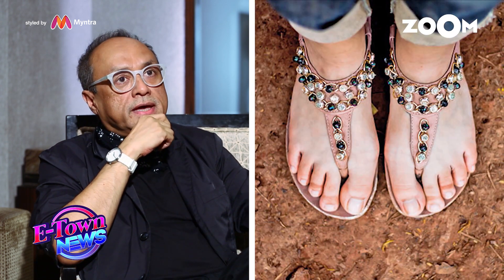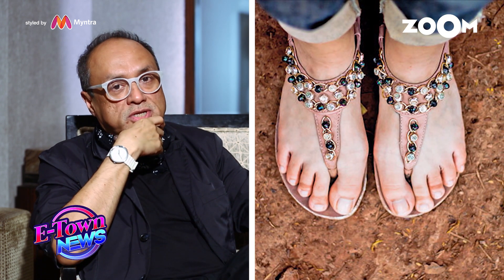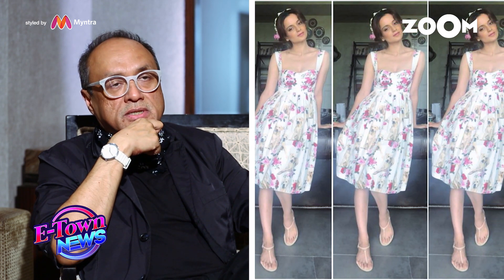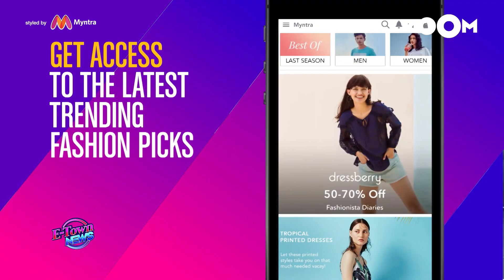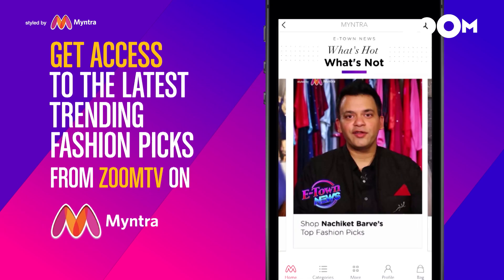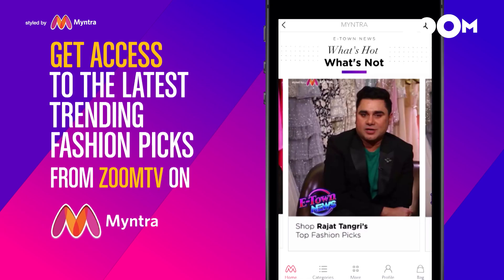Studs and rivets look very good with casual dressing. If they're flats, they work with trousers, they work with dresses and skirts, they also work with sarees — they work with all kinds of clothes.